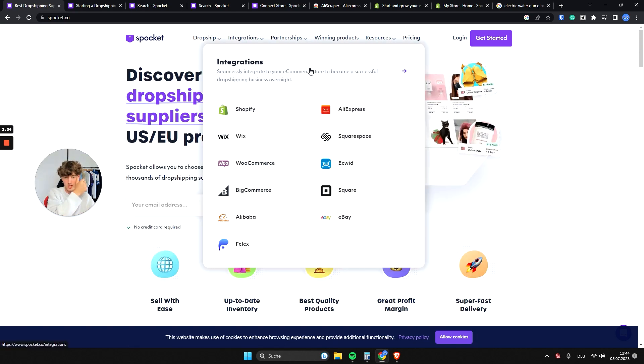You can connect Spocket to basically any of the big online stores. As you can see on the integration tab, they have all the big names like Shopify, WooCommerce, and BigCommerce, but they also allow integration with smaller tools like Felex, Square, or EasyWid. You can even do eBay dropshipping if that's something you want to do.